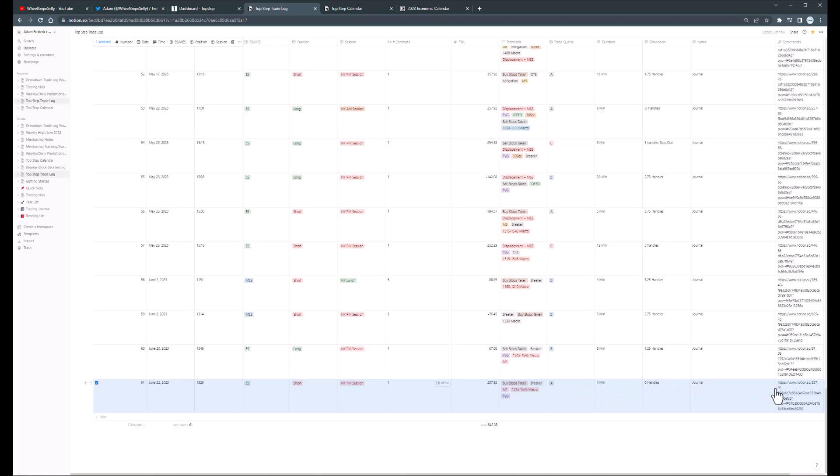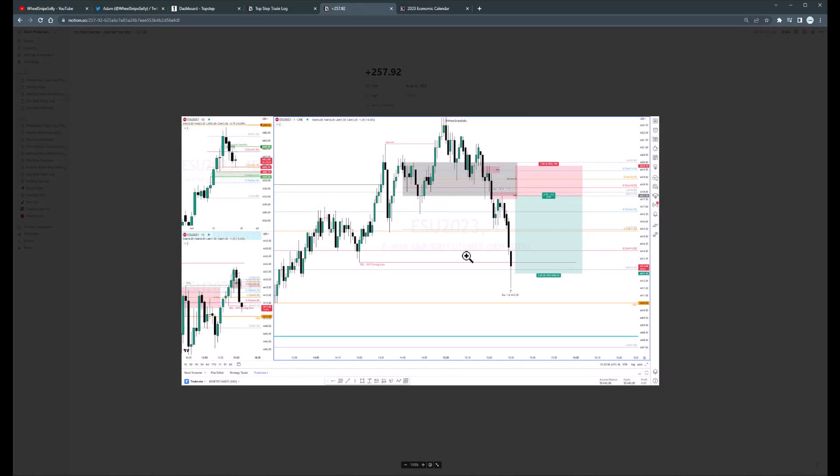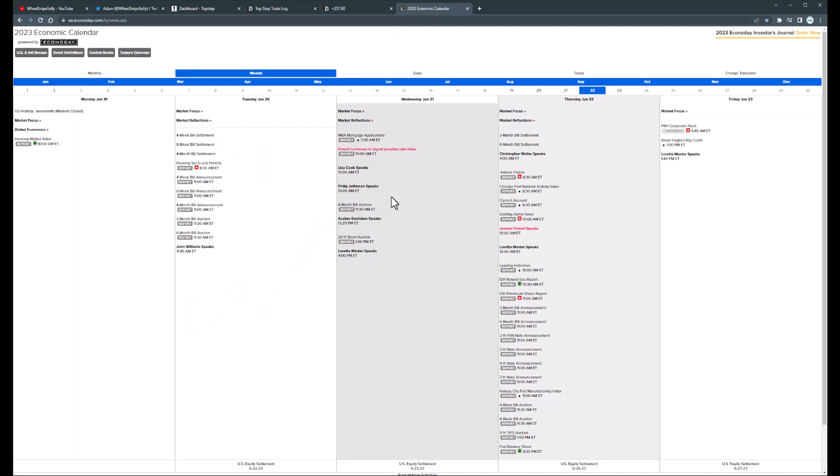Let's go over to our calendar — there's the loss from Tuesday, and the win today. Here's the original screenshot I took after we exited: $642.08. Let's look at the economic calendar — tomorrow we have PMI at 9:45, which is a tradeable news event. I'll definitely be looking for a trade tomorrow, but we'll see — it'll have to be during a macro time and everything will have to align. Anyways, that'll wrap this up. Thanks for watching and we'll check back in on the next trade.